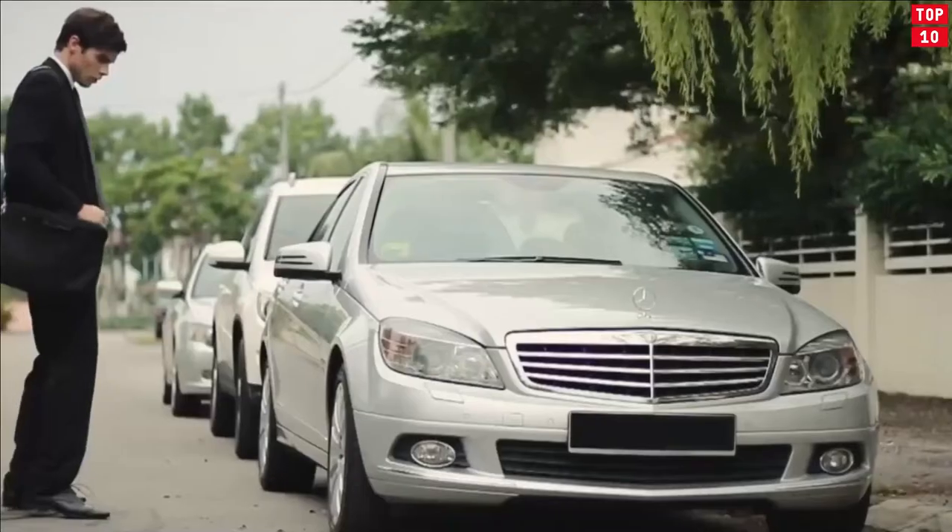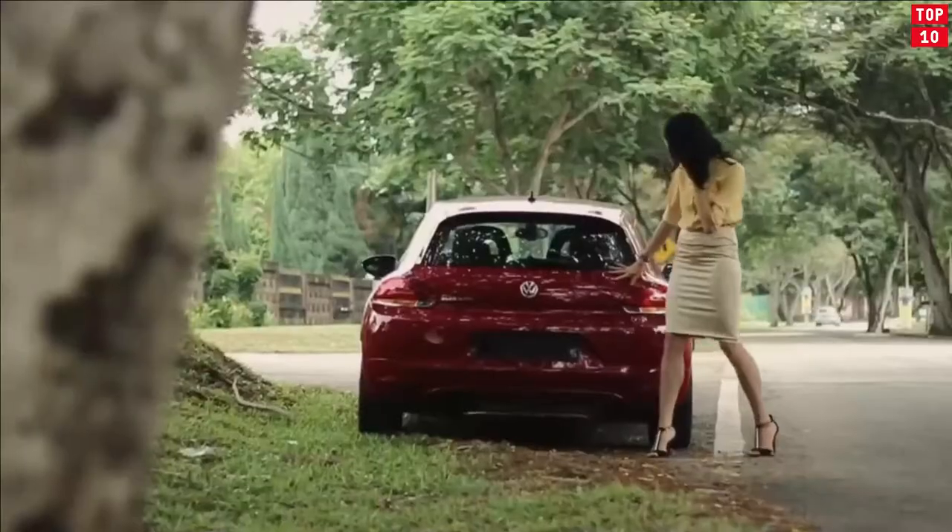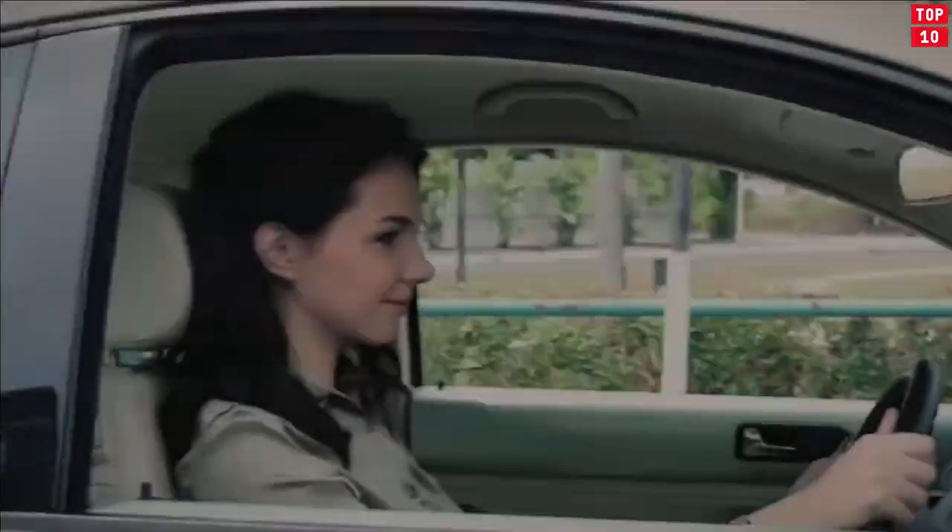Road trips mean a lot of time behind the wheel. Fortunately, there are plenty of options to upgrade your ride and enhance your experience on the road by making it safer, smoother, and much more enjoyable.